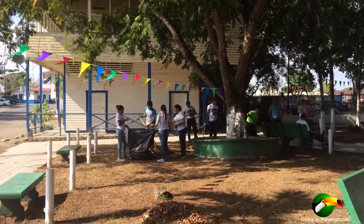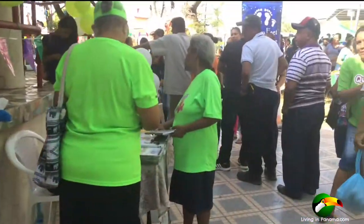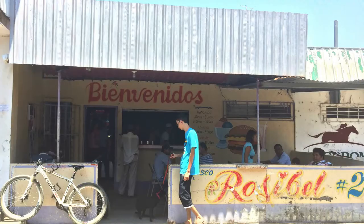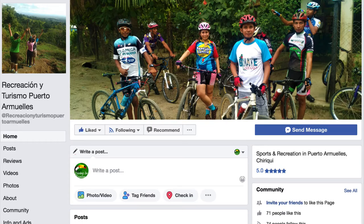My family, particularly Jose, are the driving force behind these biking and hiking outings. If you go to one of the two Rosabelle restaurants they own, which are also the home of the delicious $1.75 lunch, you can find out when the next outing is. They also have a Facebook group you can see here.